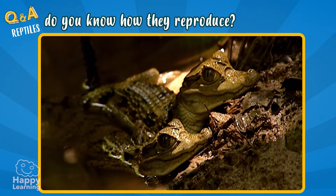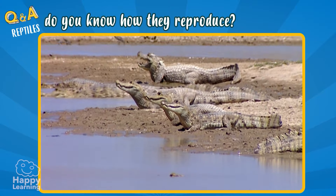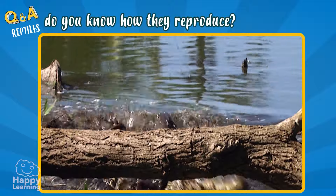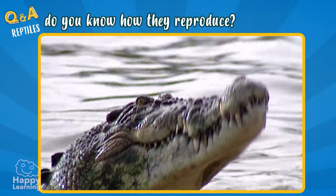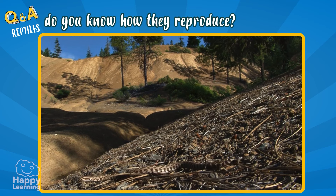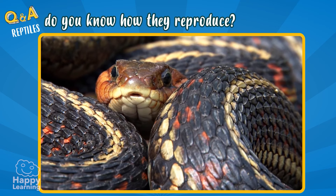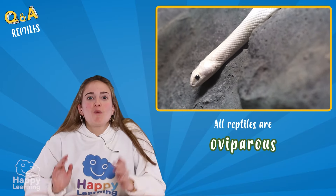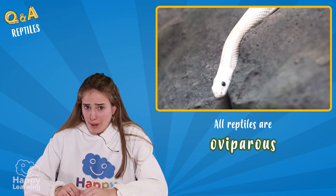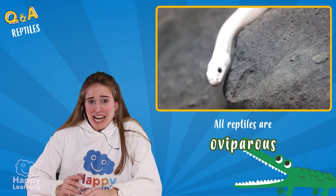Most of them are carnivores, and some of them have venom in their teeth, like this snake. The truth is, when reptiles are small, they can be so cute. But when they grow older, they can be a little scary.